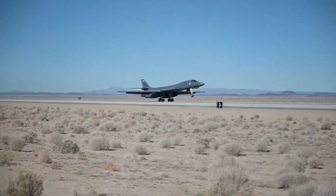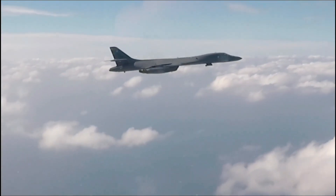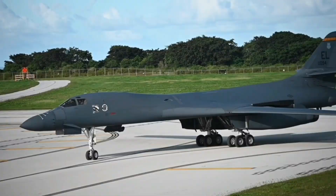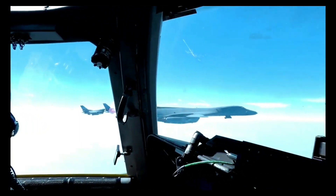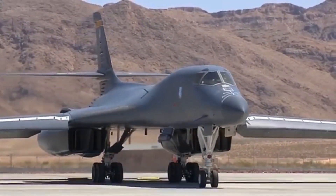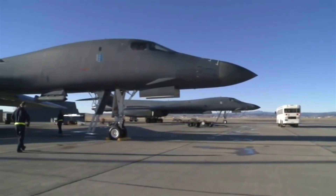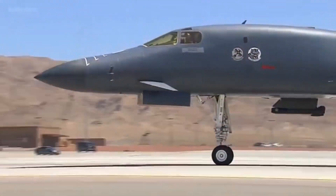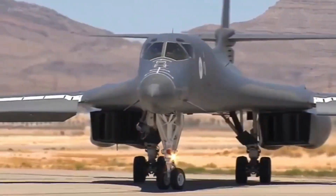With a top speed of Mach 1.25 and a range of over 7,400 miles, the B-1 quickly earned its reputation as a formidable asset in the U.S. Air Force. However, its mission evolved over the years. While it was initially intended as a nuclear bomber, the end of the Cold War shifted its focus to conventional warfare. The B-1 became an essential tool in numerous conflicts, from Operation Desert Storm in the early 1990s to the ongoing War on Terror.